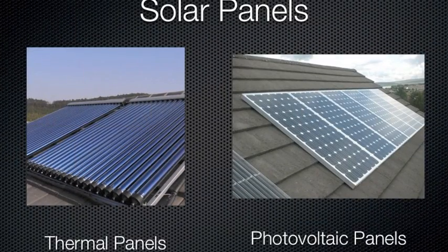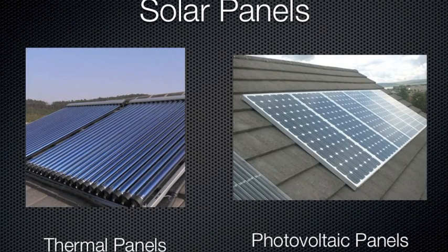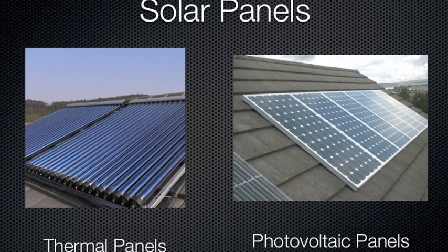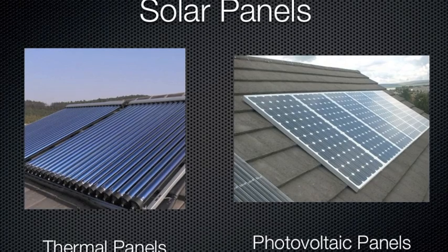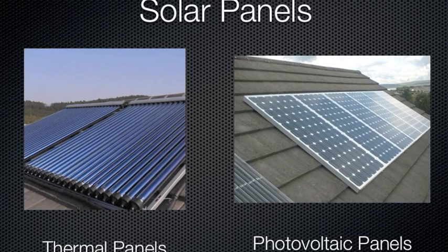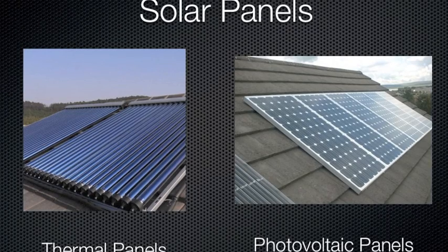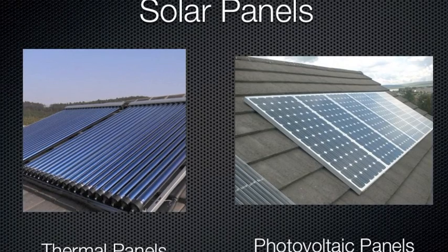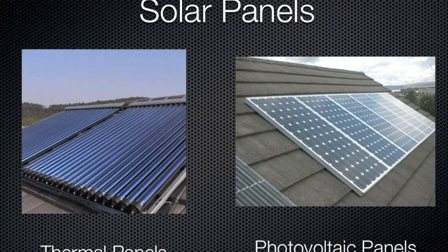There are two types of solar panels. Thermal panels, which use the sun's UV rays to heat water instead of gas. The other, photovoltaic panels, which use the sun's UV rays to turn into electrical energy. As of right now, thermal panels are more efficient than photovoltaic panels, in that it takes fewer thermal panels to heat a commercialized building than it does photovoltaic panels to energize one.